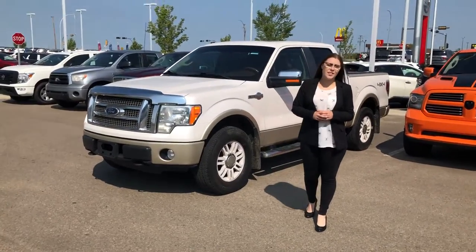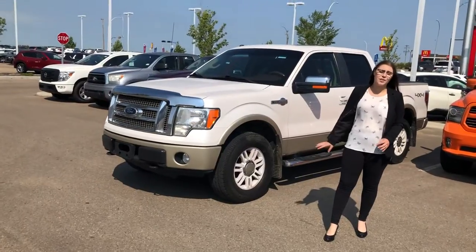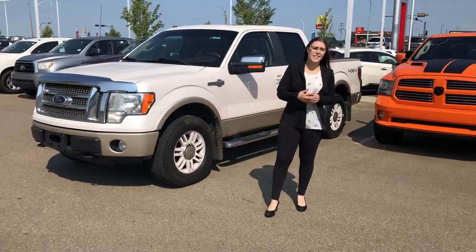Good morning, Desmond. Amanda here. I just wanted to come on and show you this amazing option that we have for you. It is our 2010 Ford F-150 King Ranch.